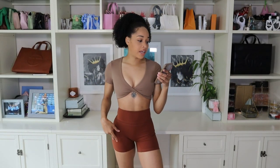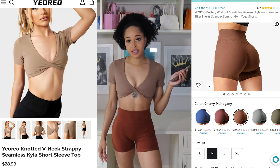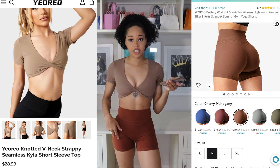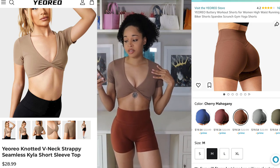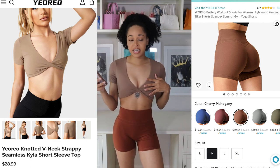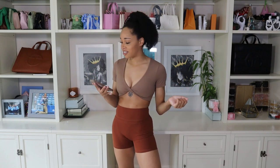Hopping right into the first two items for this haul. On the bottoms, I am wearing their buttery workout shorts with a scrunch — I have these in a size small in the color cherry mahogany. Up top, I am wearing their knotted V-neck strappy seamless short sleeve crop top, also in a size small, in the color brown. Both my top and my bottom come in a couple of other colors too, so if you're not liking this neutral earthy look, you can definitely check out the other colors.